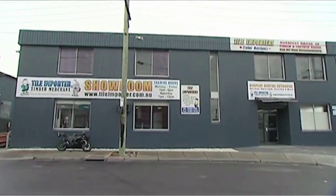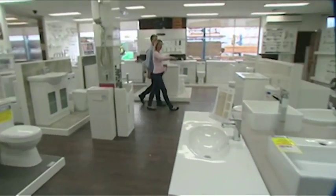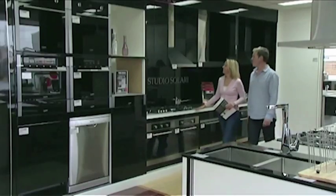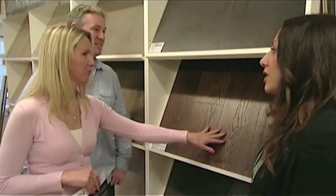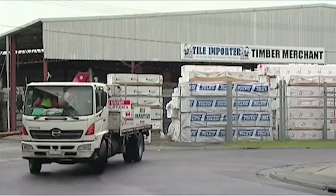Not just tiles — vanity, showers and ovens for you, insulation and plaster and sheeting too, there are doors and decking and flooring all new. Tile Importer too.